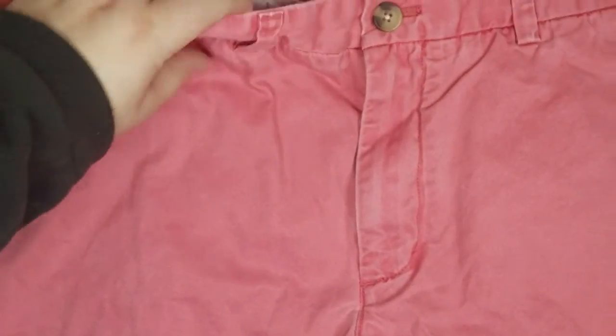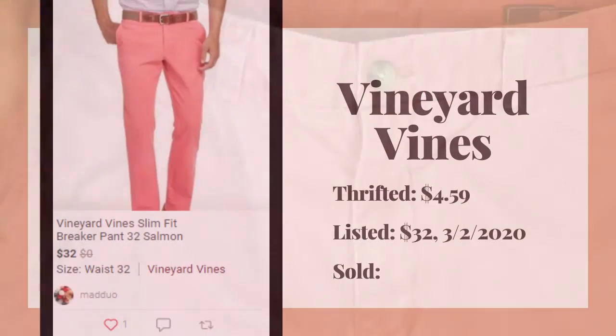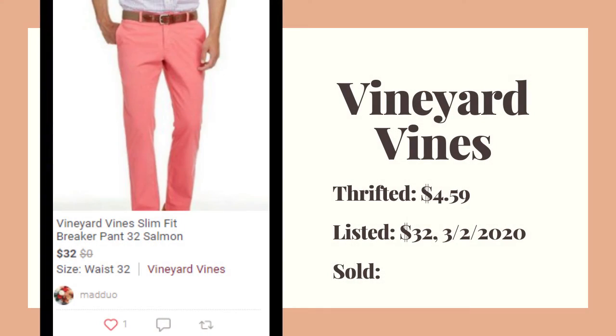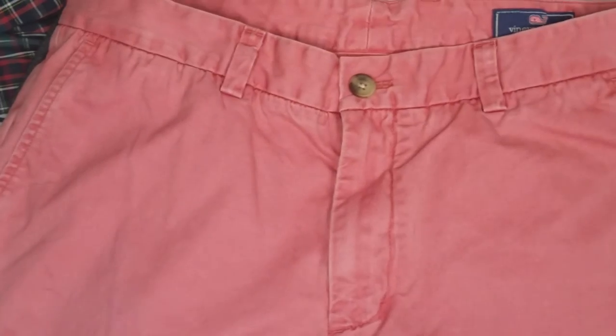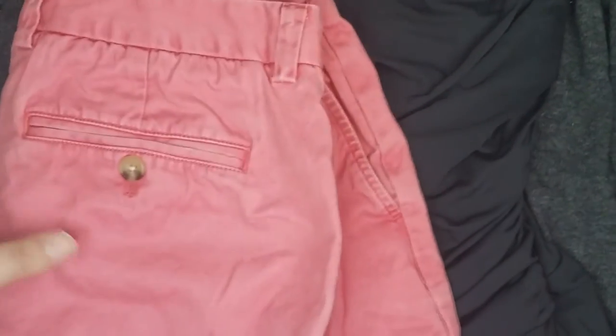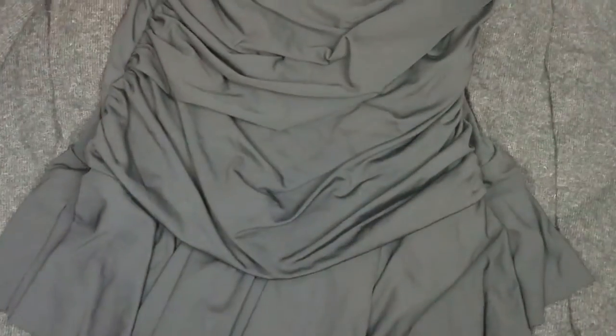The next is a pair of Vineyard Vines, 32 by 32. These are the Clemfit Breaker Pant in a salmon color — they'd be good for Easter. I think I paid four dollars for those.